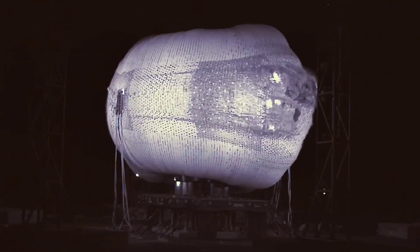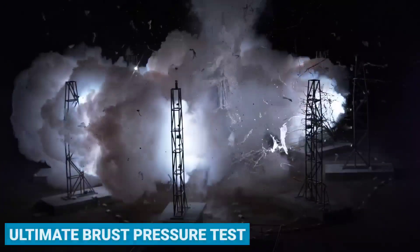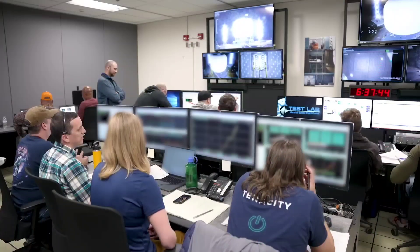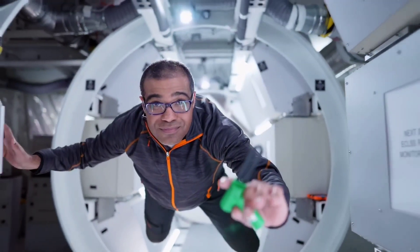Just weeks ago, they achieved a major milestone by successfully completing a full-scale life module test, known as the Ultimate Burst Pressure Test. This test is crucial as it represents one of the final steps before these modules are sent to space for further testing.